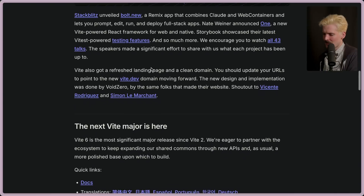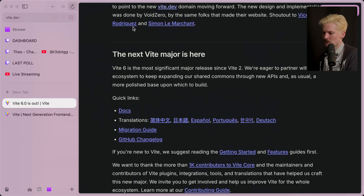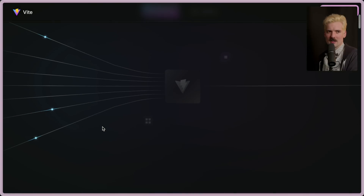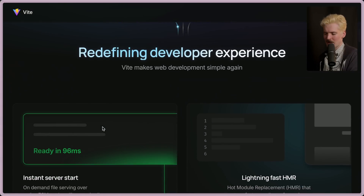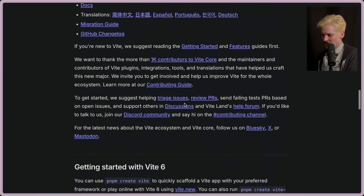A bunch of other things were announced there — really cool stuff. They also got a fun new homepage and a much better domain. The new Vite site is absolutely stunning. I think it's beautiful. They did a great job with this one.